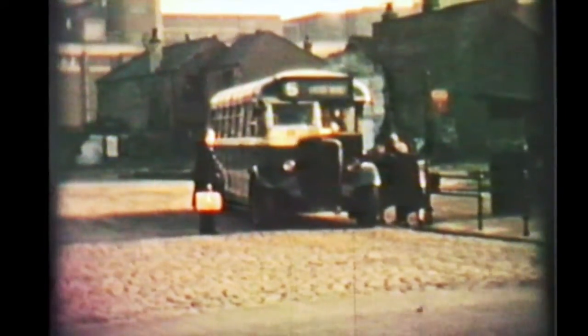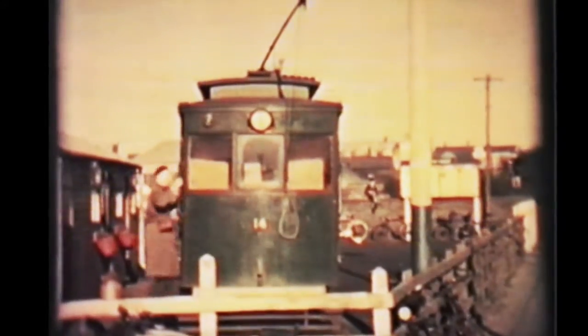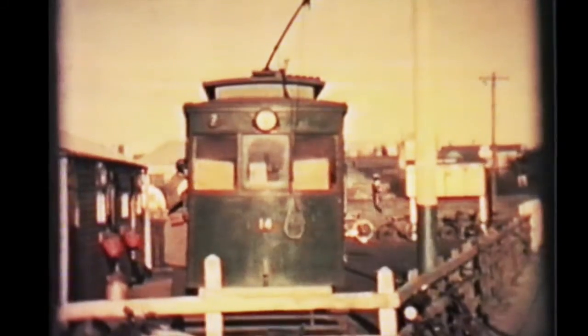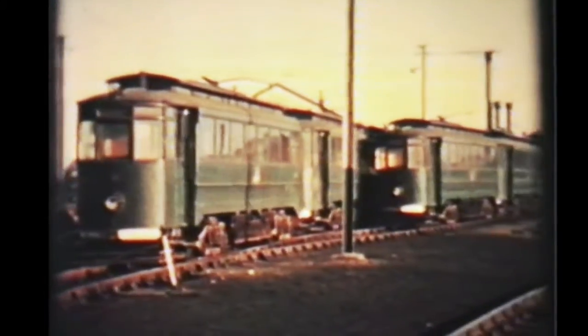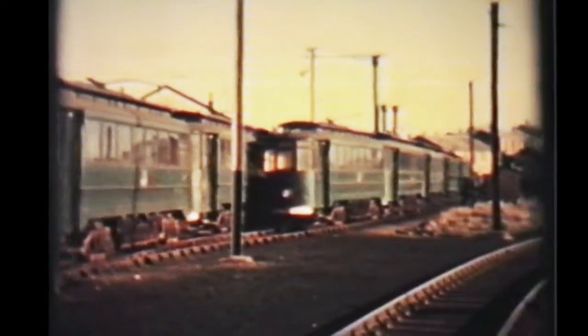Now we come to 1959 and a tramway actually run by the British Railways Board — a line from Grimsby to Immingham. This is the Cleveland Bridge Terminus and it runs to Immingham Dock. Previously there had been a route through the street to Grimsby, but that section closed in 1956.